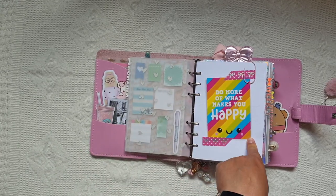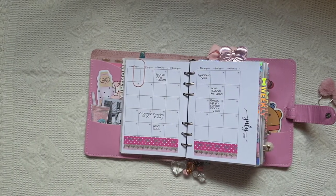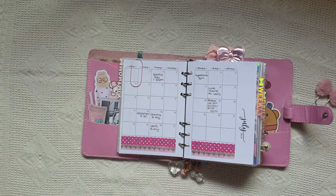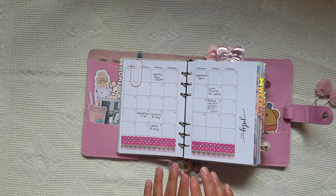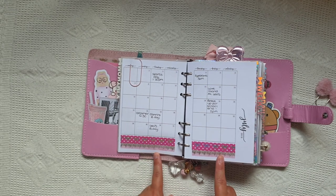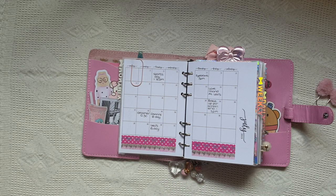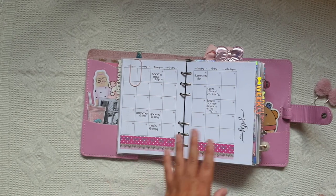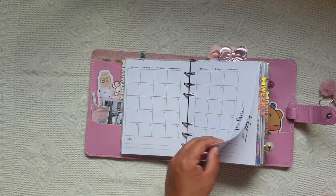Then these are my monthlies. I don't pretty them up too much - I just put a bit of washi at the bottom, sometimes a little sticker. I don't actually like what I did this month - I don't know why I did that because it doesn't go together very well, but I've left it. It's fine, we'll do better next month. I just do the month as I go along, I don't do the whole thing at once.